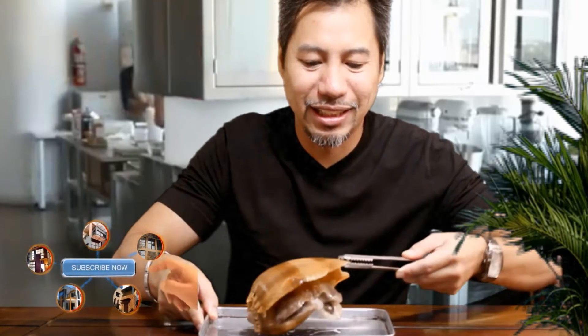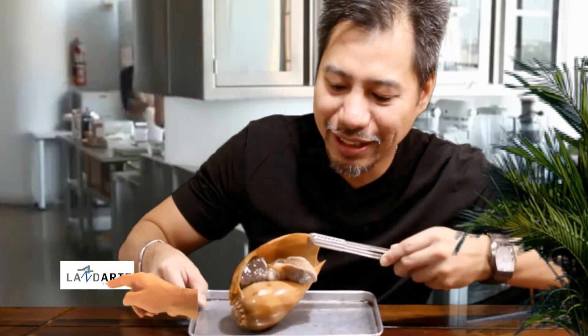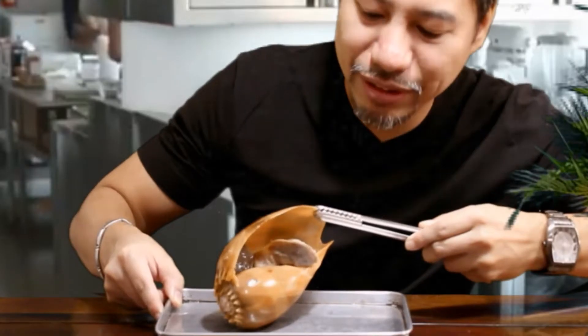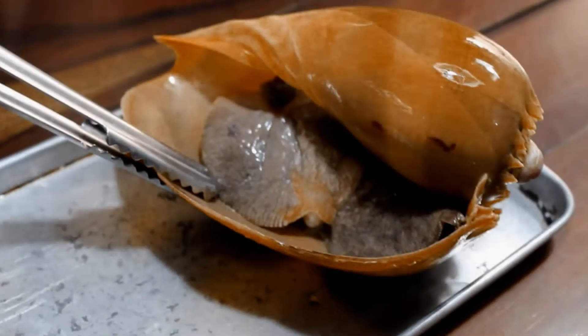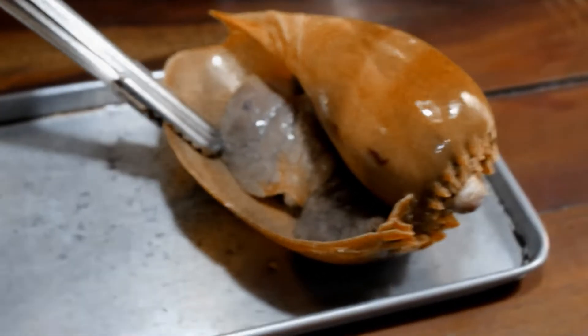Again, this is called the Binga. That's what it looks like. It just went back in — it's still alive. That's what it looks like on the side.